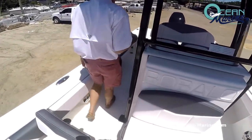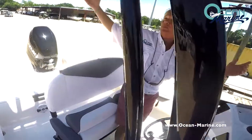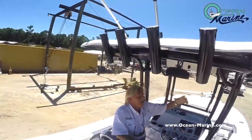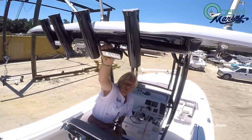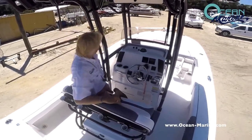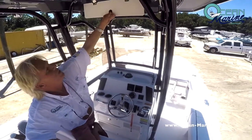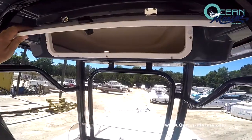Moving back to the console. Of course, you have your nice big hard top. This boat actually has the optional outriggers with it. You have your spreader lights on the hard top, rocket launchers, powder-coated black. This is just a great boat hard top with plenty of storage also in your e-box up here.